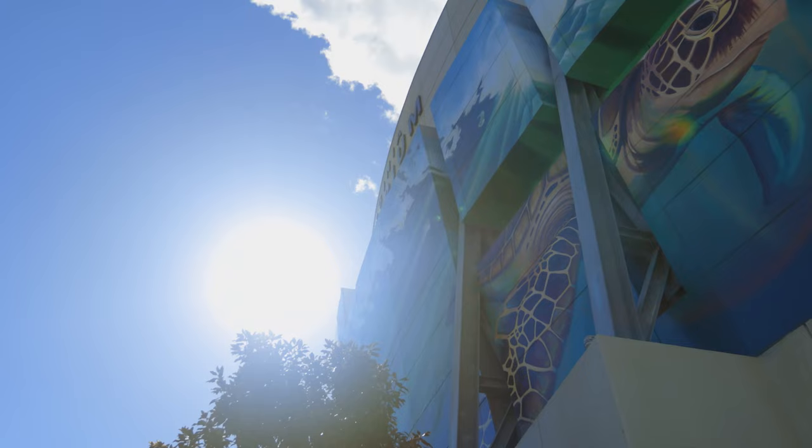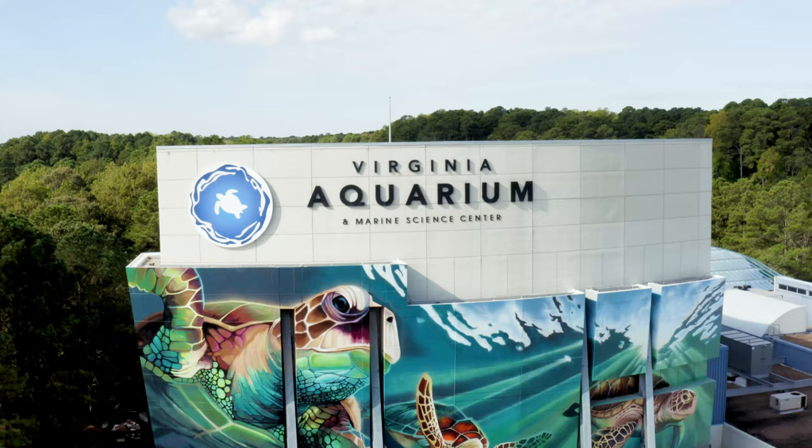I love capturing light and forcing perspective — when people come in I want them to feel immersed, just feel like they're in the water and part of it. My name is Sarah Gallaghan, and I was chosen to paint the new mural at the Virginia Aquarium.